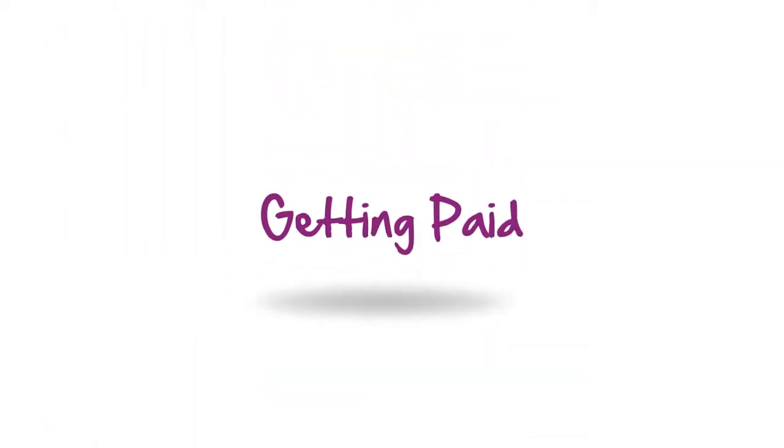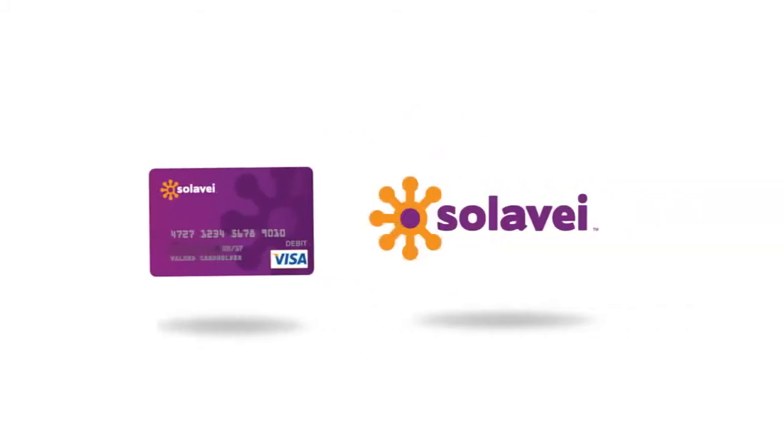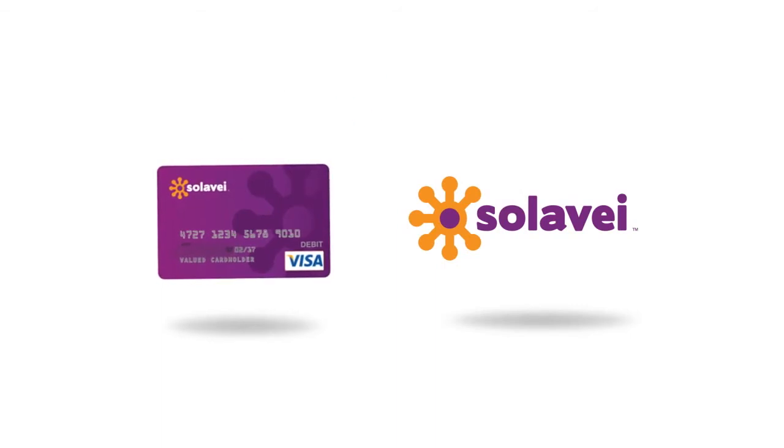Let's talk about the important issue: how do you get paid? When you sign up for Solovey, we send you a Solovey Visa pay card. Once a month, we deposit your earnings into your Solovey account. And you can use your pay card wherever you shop or get cash back, just like a debit card.